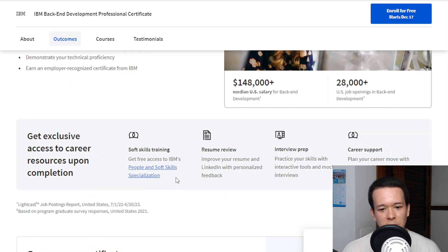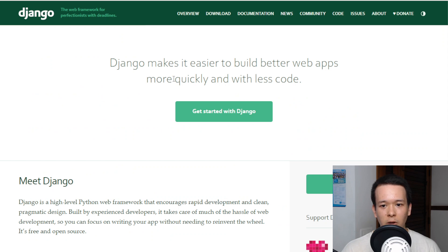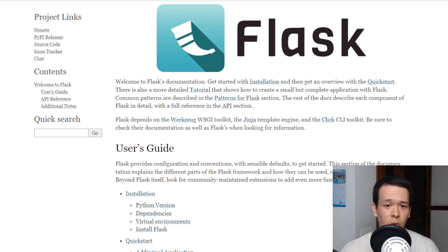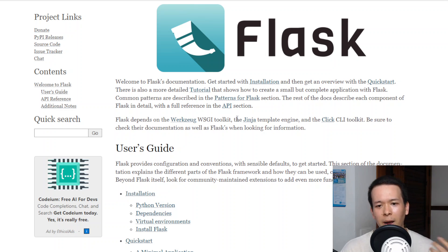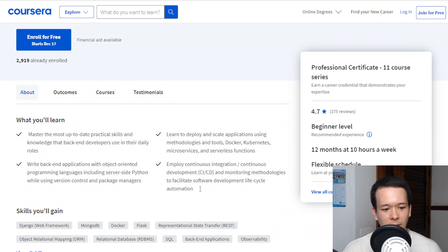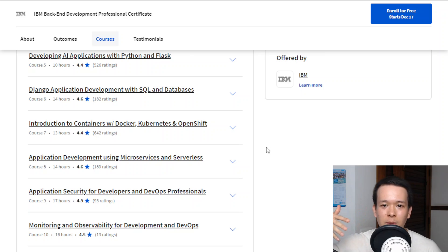The program teaches back-end development using the Django framework and the Flask framework. Django is actually the most popular framework for Python web development, so it's definitely a good thing that it's included. Flask is the second most popular — it's more oriented towards making APIs. Those two frameworks are the most popular options for Python developers to this day. They also teach DevOps knowledge like Docker, Kubernetes, and CI/CD security — skills that are in around 75% of back-end developer job postings.